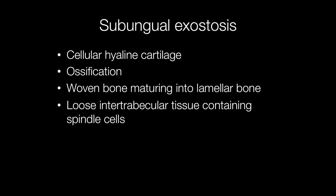Histological features of subungual exostoses include cellular hyaline cartilage, areas of ossification with woven bone maturing into lamellar bone, and loose inter-trabecular tissue containing spindle cells.